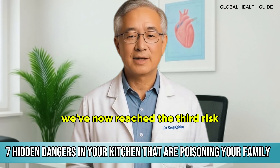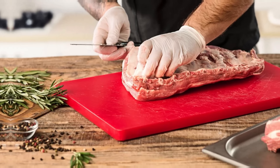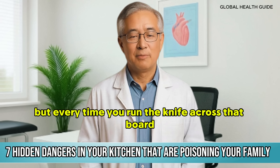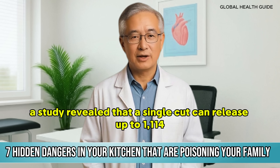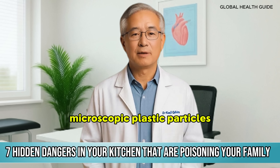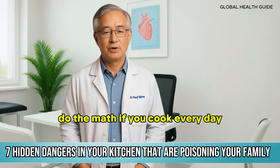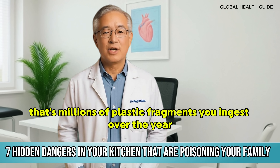We've now reached the third risk and this one will surprise you. It's plastic cutting boards — seems so harmless, doesn't it? But every time you run the knife across that board, you're releasing microplastics. A study revealed that a single cut can release up to 1,114 microscopic plastic particles. Do the math: if you cook every day, that's millions of plastic fragments you ingest over the year.